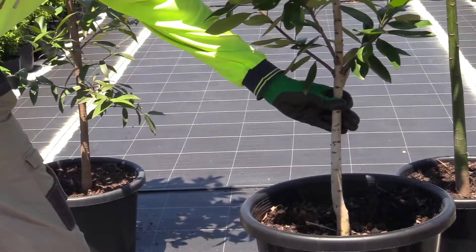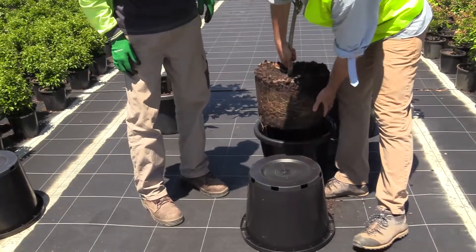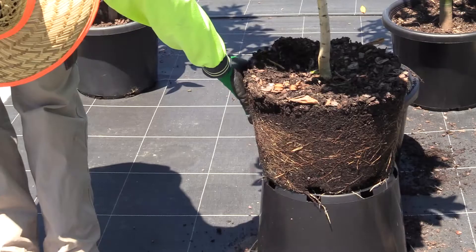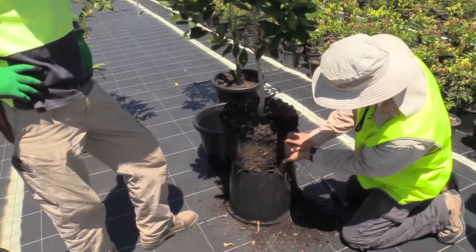Specifically, above ground testing includes things like whether the tree is self-supporting, whether it has a symmetrical crown, and whether it's free from injury, pests and disease. For the below ground assessment, we look at root morphological quality, checking for root defects and the absence of root circling. We also assess root system size to make sure it's adequate for the container size that it's in.